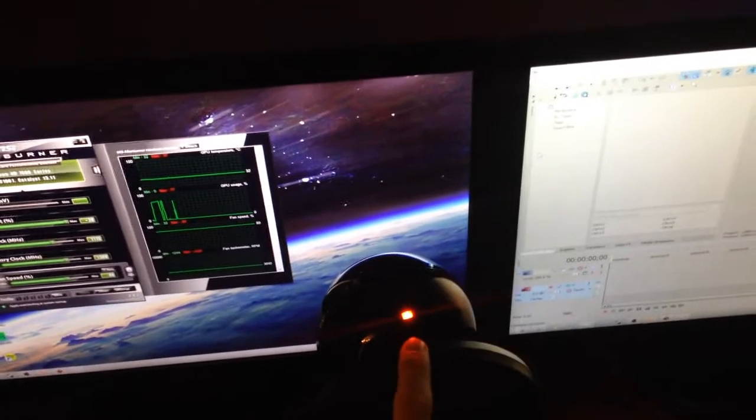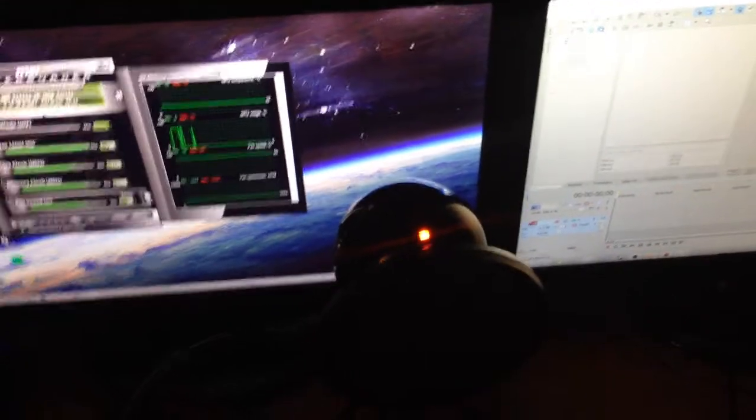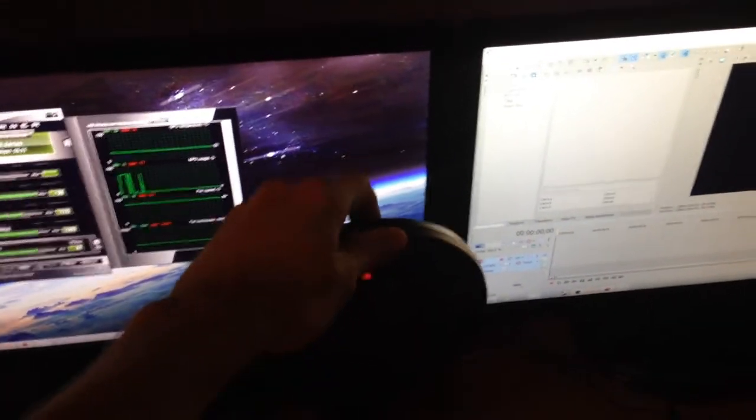Over here is the chair I sit in. This is the Turtle Beach Z11 headset — I use that just when I'm playing games. Otherwise I've got my little 2.1 speaker setup. And then right here I've got the Blue Snowball with a pop filter.